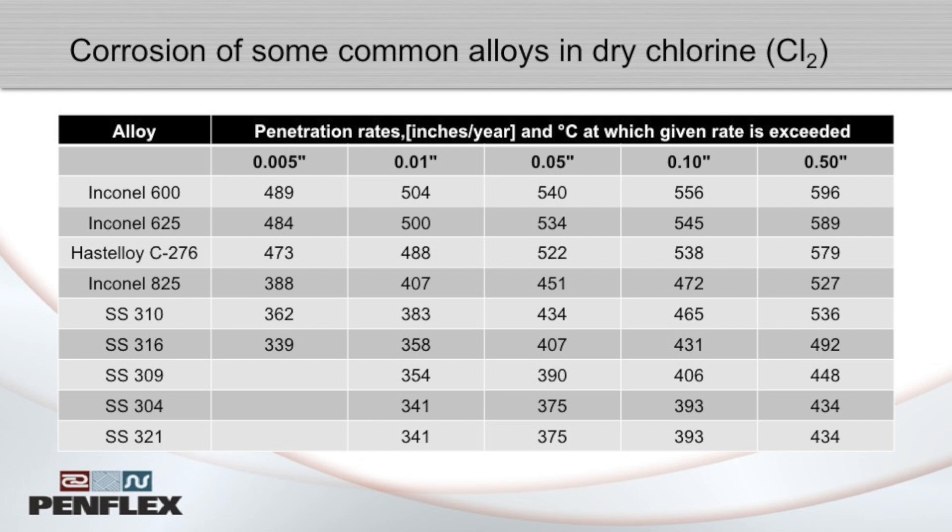As engineers, our job is to make adjustments when the likelihood of SCC is high. In such pairings as brass and ammonia, or stainless steel and chlorides, we might recommend a different material or design the piping system to minimize stress concentrations. Since the stresses that contribute to stress corrosion cracking can be residual stresses introduced during the manufacturing process, we may also suggest various heat treatments to reduce these types of stress.